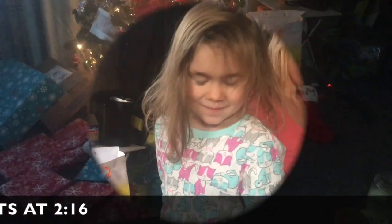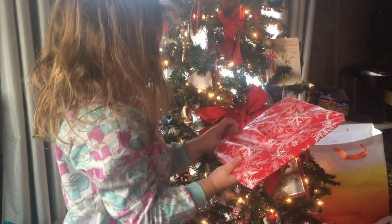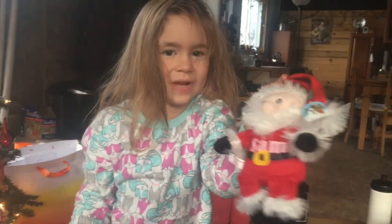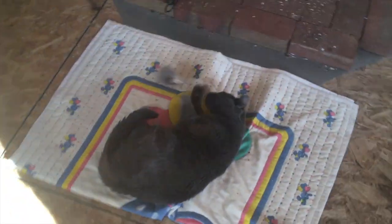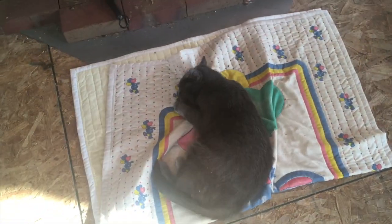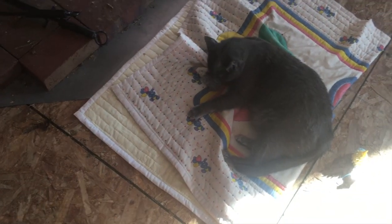Morning! Merry Christmas! She already opened something — show daddy on camera. The gray cat loves her toy. We always get the cats Christmas gifts and they're full of catnip. Both of them love it. The black one got mad because the gray one kept taking hers.